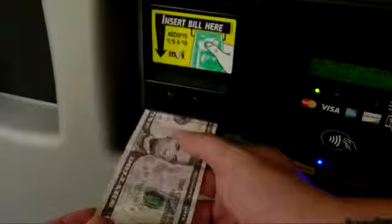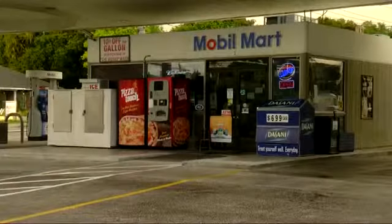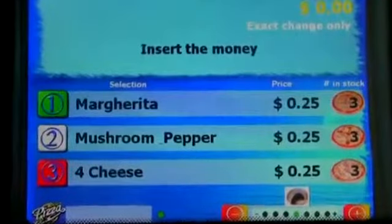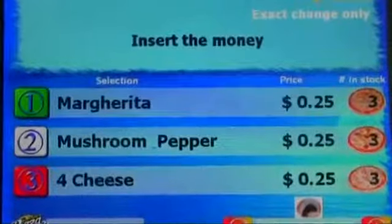Here's how it works: you can pay with cash or swipe your credit card. A pizza is six bucks. Then you pick your toppings — Margarita, mushroom, or four cheese. I've had a couple of them, actually. They're pretty good. Four cheese is my favorite one right there. I've had about five of them.